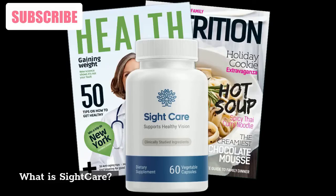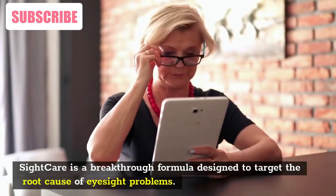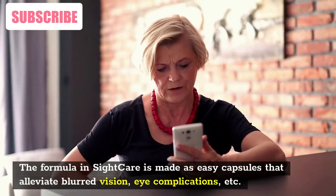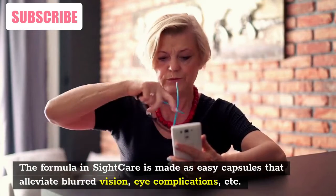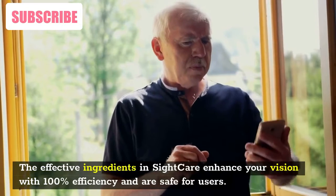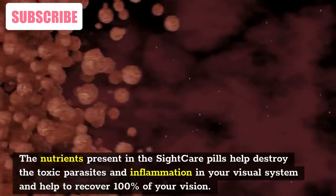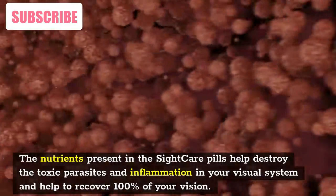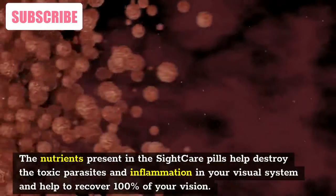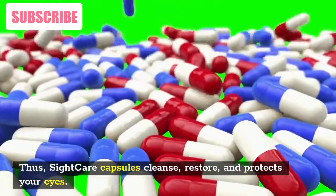SightCare is a breakthrough formula designed to target the root cause of eyesight problems. The formula is made as easy capsules that alleviate blurred vision, eye complications, etc. The effective ingredients in SightCare enhance your vision with 100% efficiency and are safe for users. The nutrients present in the SightCare pills help destroy the toxic parasites and inflammation in your visual system and help to recover 100% of your vision. Thus, SightCare capsules cleanse, restore, and protect your eyes.